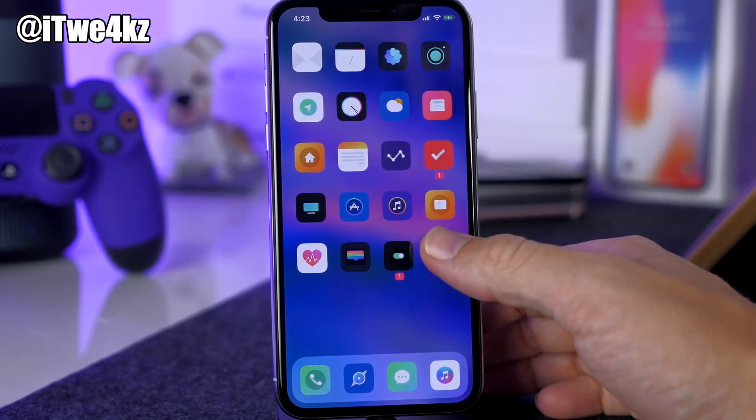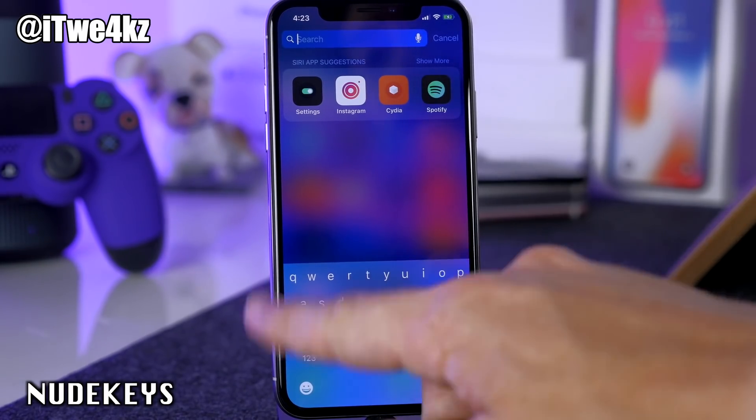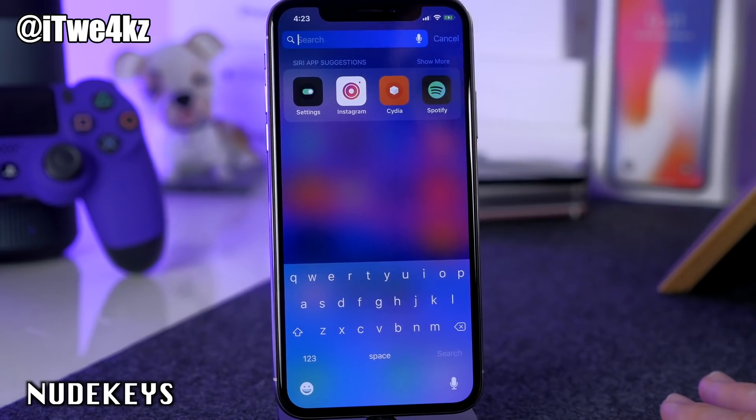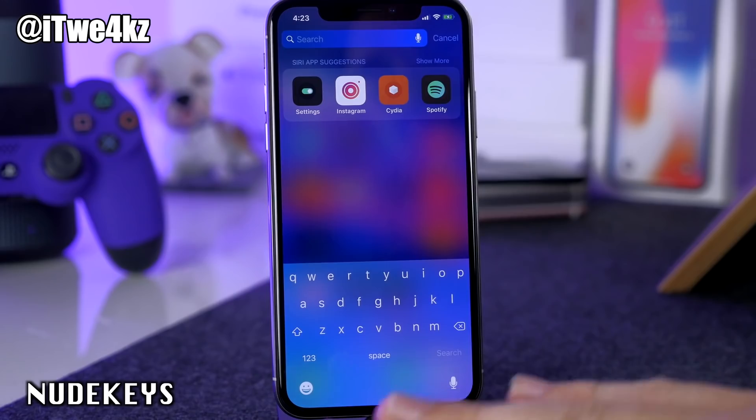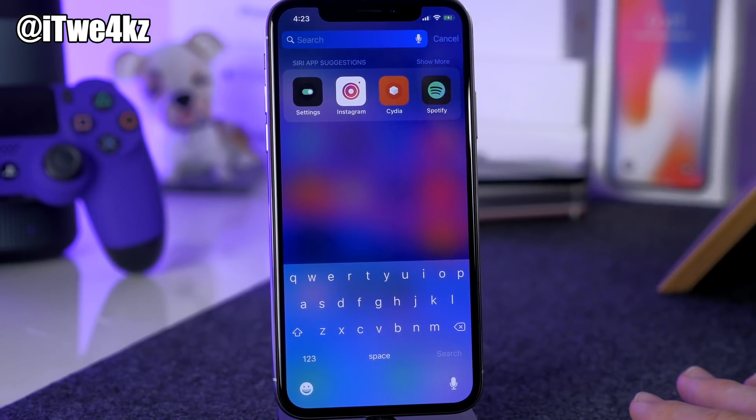Another one is Nude Keys — you saw it when I pulled down Spotlight. It removes all the key graphics around the keyboard making everything look flat. This is a tweak I always have installed on my jailbroken device.